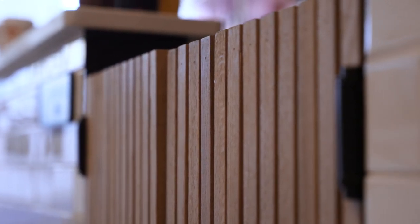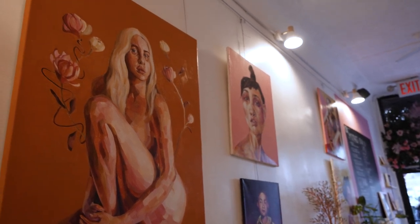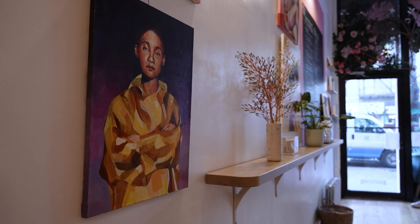One of my favorite things is this swinging door for the baristas to go in and out. We tied in the white oak slats and incorporated them into these swinging doors. We're also going to have some rotating art here, working with local artists — especially in New York City, that's so important. This wall is a beautiful way for them to display their art.